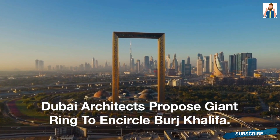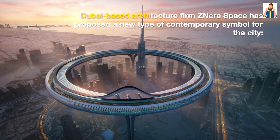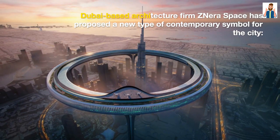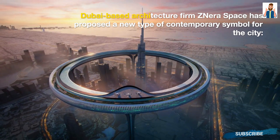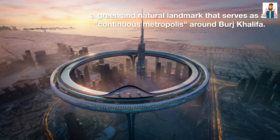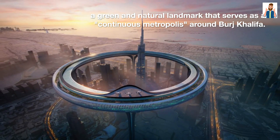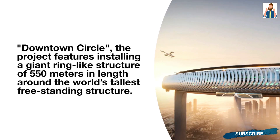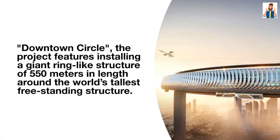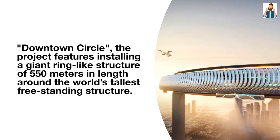Dubai architects from Zenara Space have proposed a new type of contemporary symbol for the city: a green and natural landmark serving as a continuous metropolis around the Burj Khalifa. Called Downtown Circle, the project features installing a giant ring-like structure of 550 meters in height around the world's tallest freestanding structure.